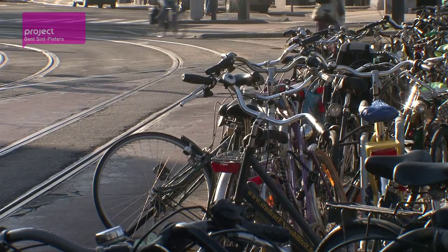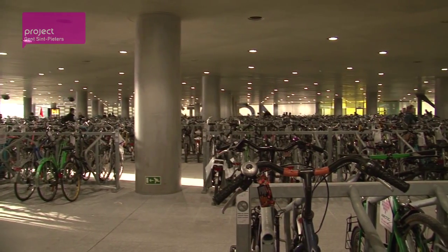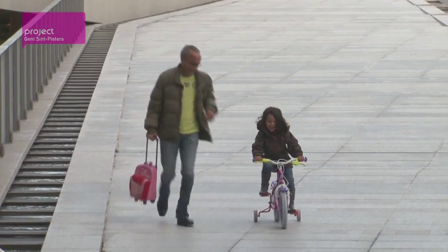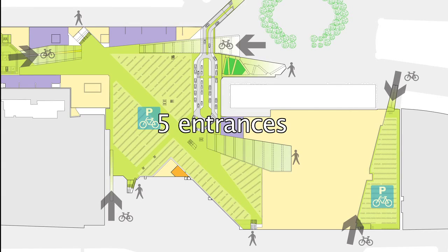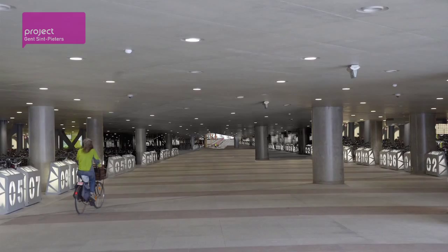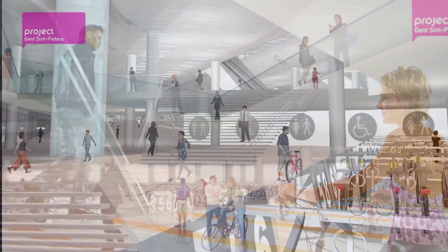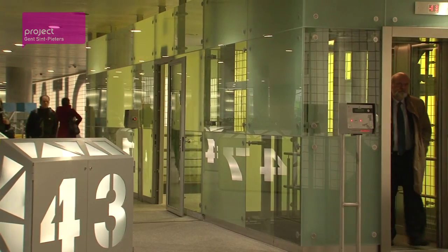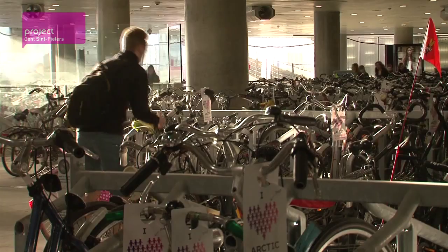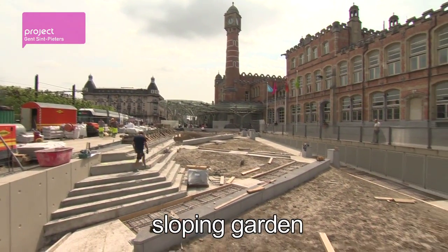Thousands of bicycles are currently parked near the station, most of them exposed to the elements. A first section of the covered bicycle park has been completed, currently with room for 2,400 bicycles. Cyclists can ride down gently sloping ramps to access the parking area. Accessible from five different entrances, two spacious underground garages will hold at least 11,000 bikes in complete security. In the future, a fluid underground north-to-south connection for pedestrians and cyclists — with stairs, escalators and lifts to tram and train platforms — will take passengers directly to and from the heart of the station. Daylight and a pleasant atmosphere are brought down into the basement level, in part by a sloping garden on the Queen Maria Hendricka Square.